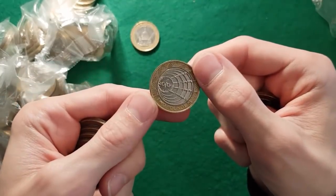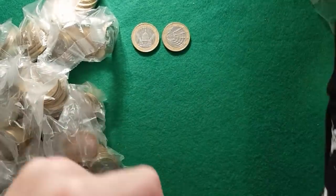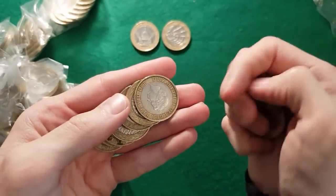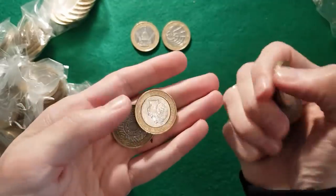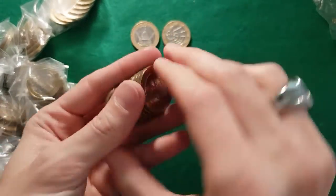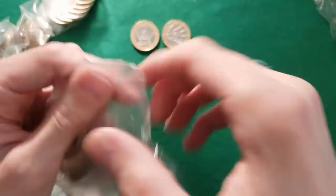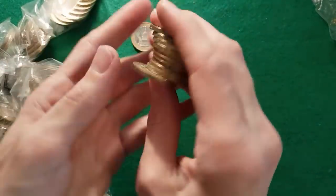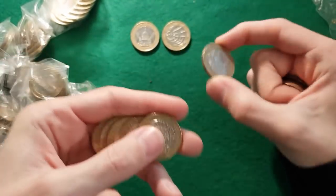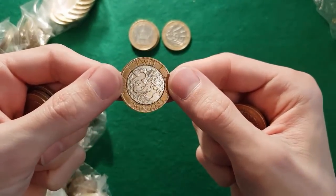We've got the Wireless Transmissions there — another common one. And another St Paul's. That's not going well, is it. Oh, we got Act of Union though — another common one.